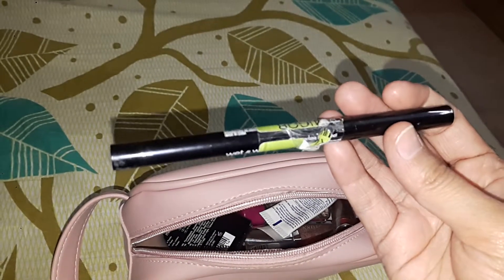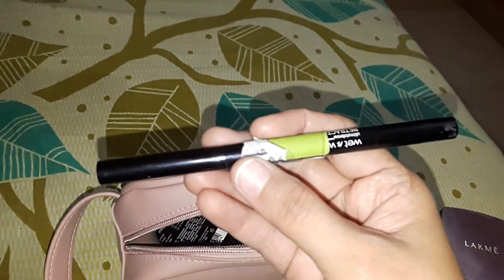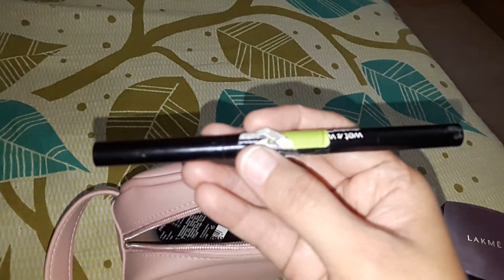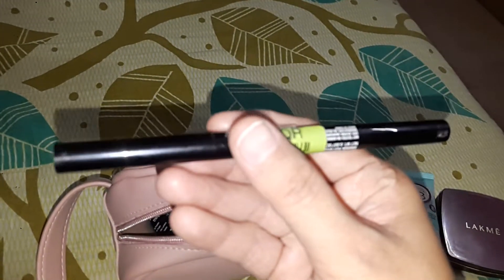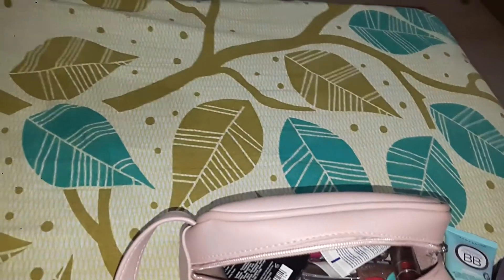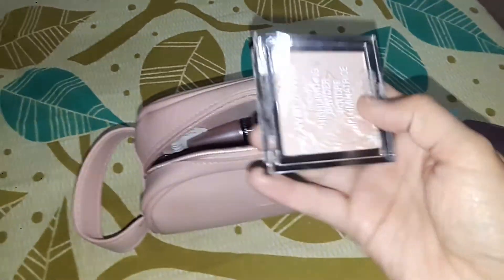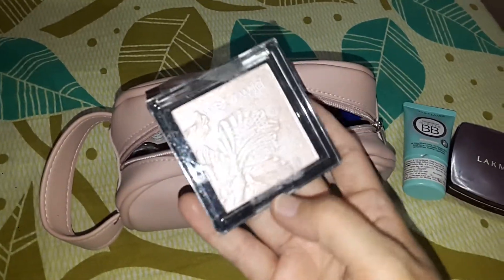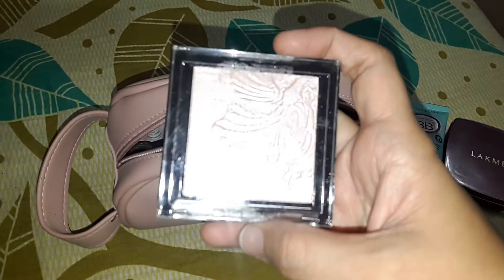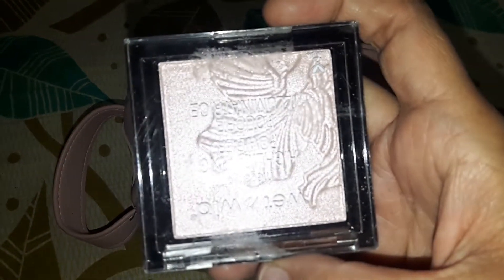Next I have the Wet and Wild eyebrow pencil. This is the best eyebrow pencil I have ever tried — you should also go for it, guys. This is in the shade Dark Brown.